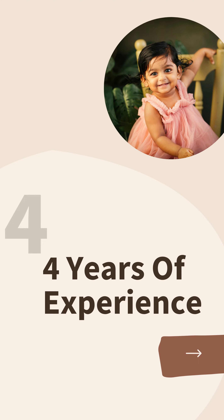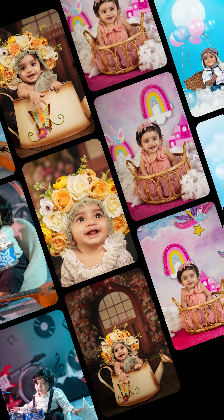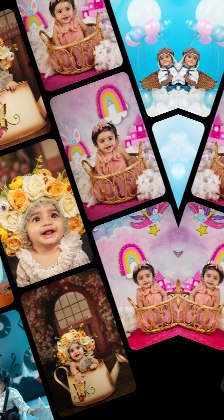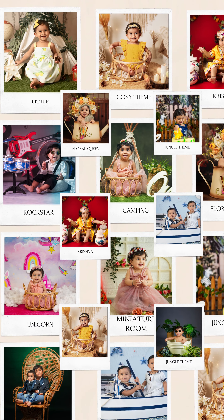We provide you beautiful themes and props to personalize your baby's photos, reflecting their personality and style. We have more than 75 plus themes ready to execute and also can customize a theme for your baby.